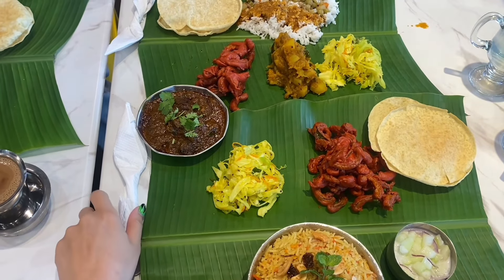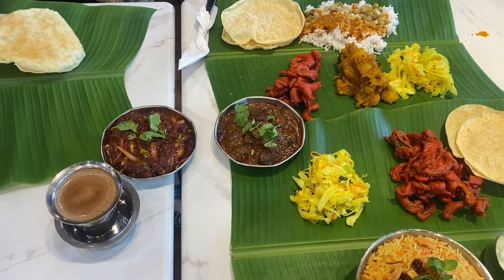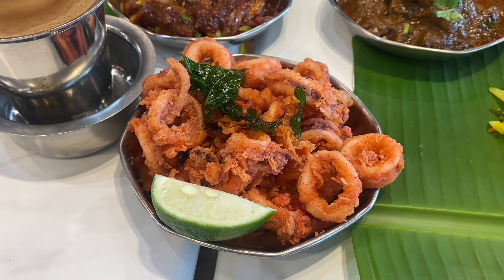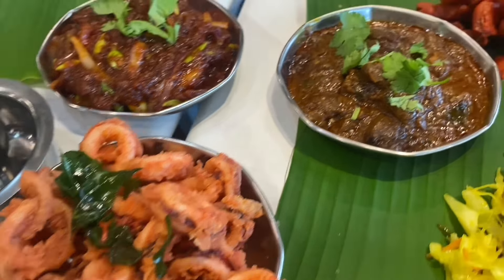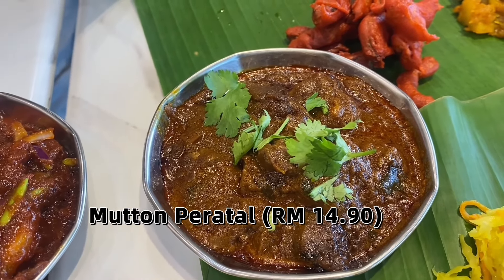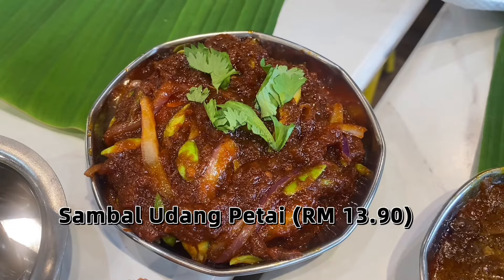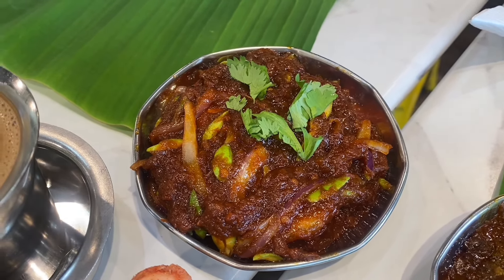Now time to talk about the side dishes we ordered. Every one of these deserves a good shout-out — all are worth a try. There is the crispy and spicy fried squid, next is the mutton perata, where you have meat simmered in a rich thick gravy, and last but not least is the sambal udang petai — udang means prawn, petai is a type of vegetable, and sambal is a blend of chilies.